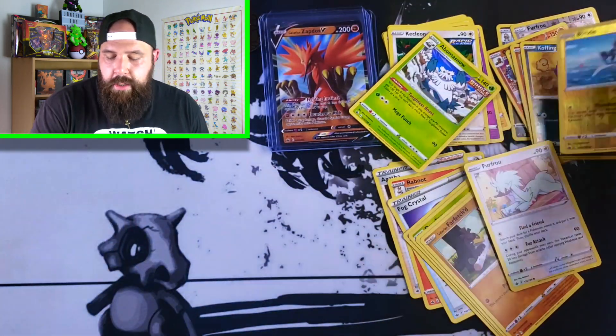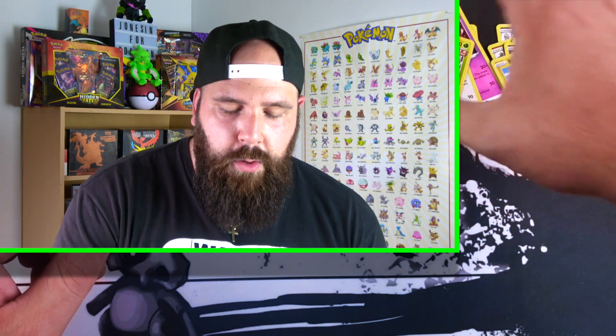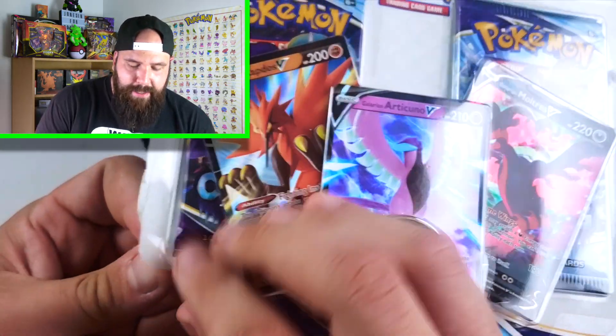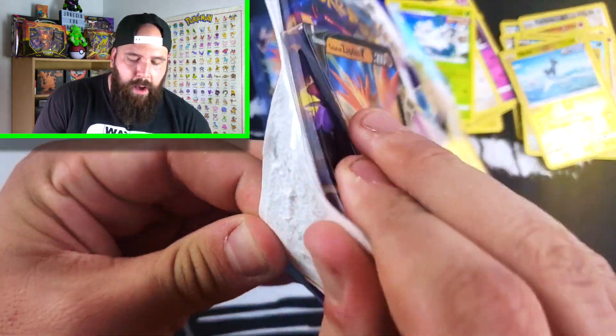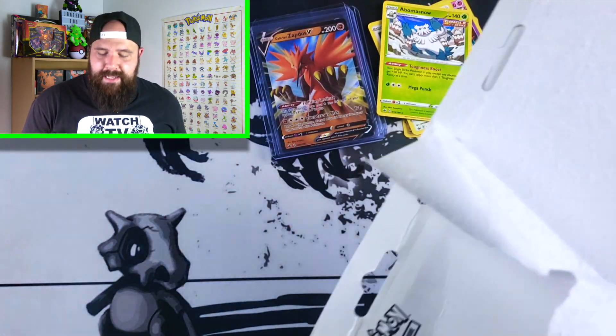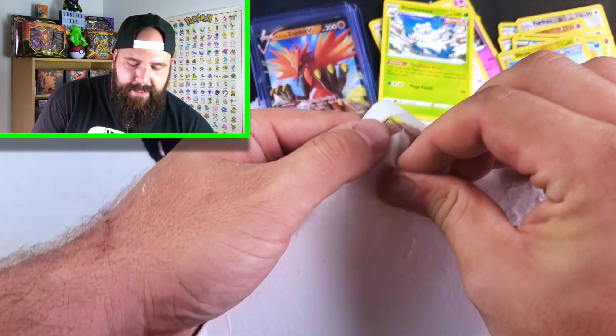Folks, I will not sugarcoat it — I cannot wait for Evolving Skies to come out. I don't think it's going to get much worse than the Chilling Rain set. Evolving Skies is coming out on my birthday, so I feel like it is destiny for me to try to complete that set. It might be an easier set for me to complete, even though the bangers are absolutely insane.